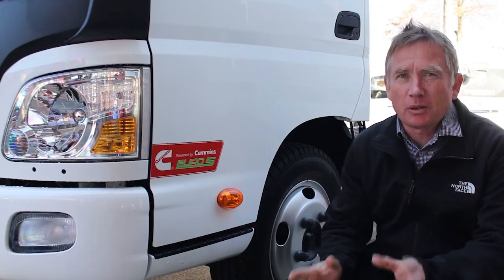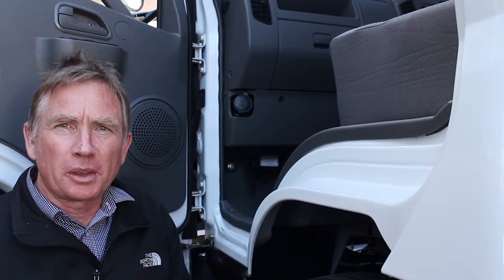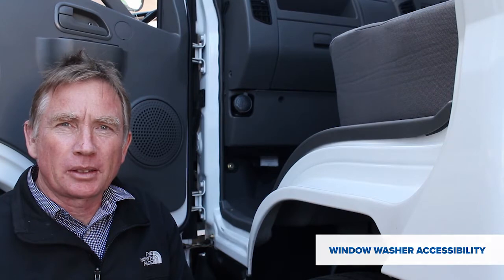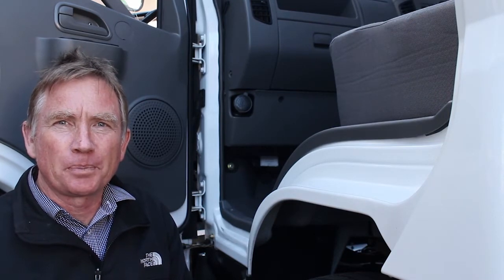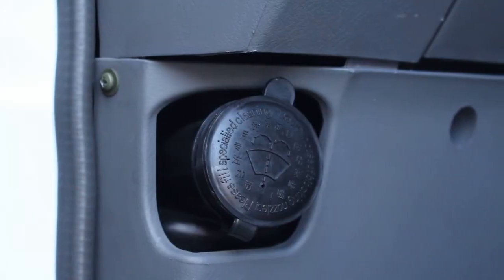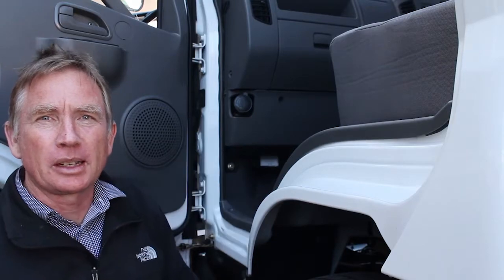It's powered by the new Cummins ISF 2.8 Euro 5 engine. One of the things Photon has done with this new model — one of the design features incorporated into the 2017 model — is to make everything easy for you to get to. A good example of this is the windscreen washer, nice and easy to get to so you can keep it topped up and keep your windscreen nice and clean.